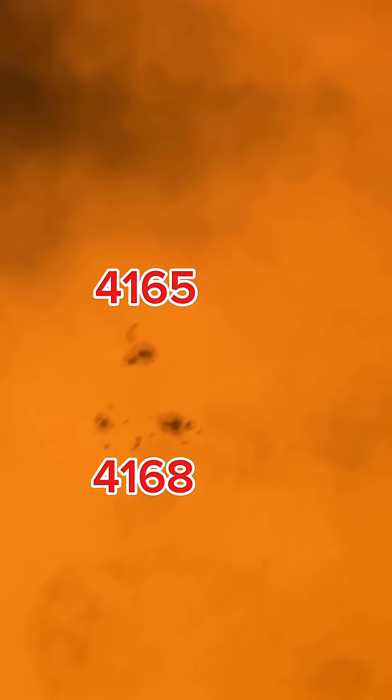You want to check this out? Here are those areas I'm talking about. Each one of those three in that triangle is a little bit bigger than Earth. The bottom two — that's region 4168 — and the top one is 4165. The bottom two have released four M-class solar flares.